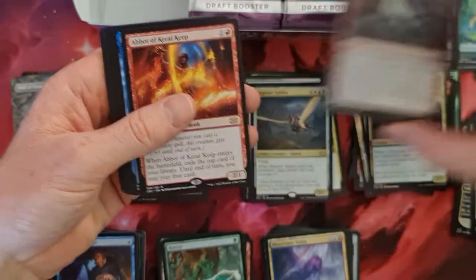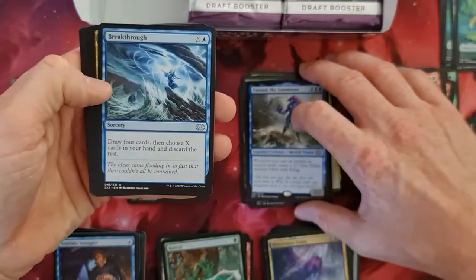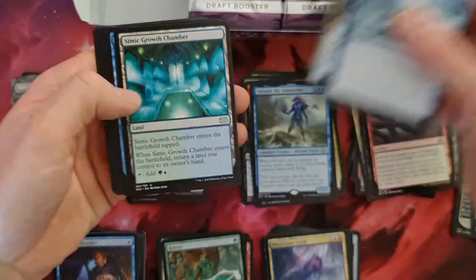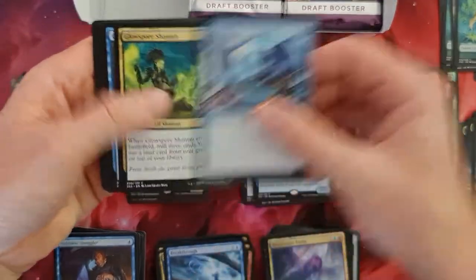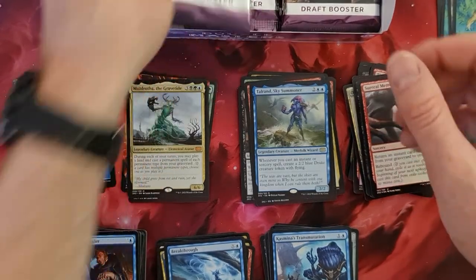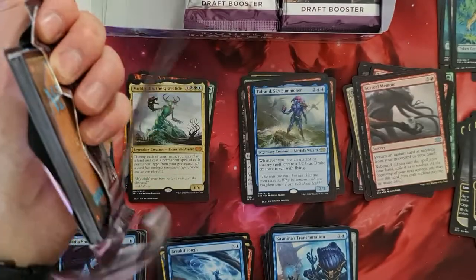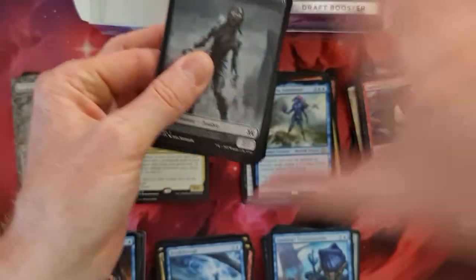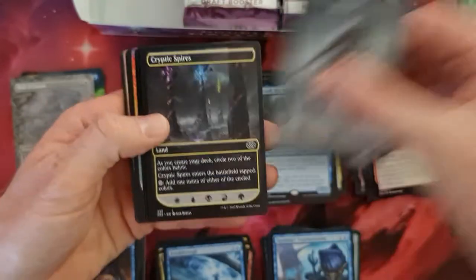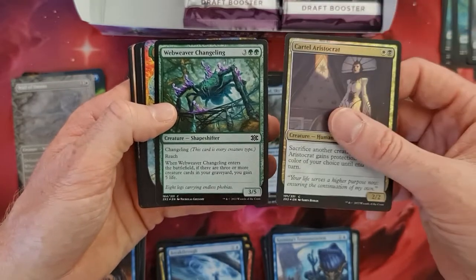Seeker Squire, Abbot of Keral Keep, and the Tolerant. Yeah, there are also the mythic rares that are not of any value unfortunately, but that's the game — there have to be some cards without value for cards with value to be inserted, else it wouldn't be fun to play the game. Zombie and I think I've already seen something without border — we've got a Zombie, Cryptic Spires, a Weaver Changeling.